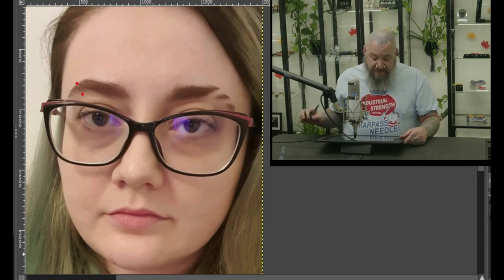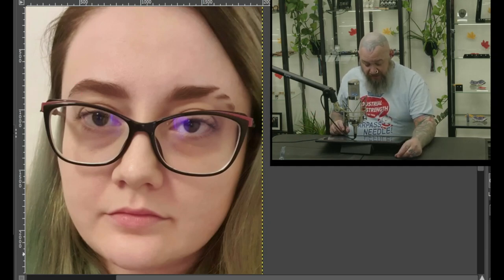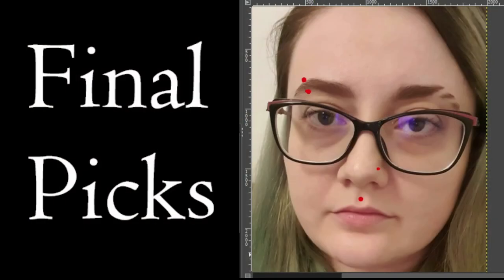As far as my ultimate picks for Andra, what I would probably go with is the Medusa, a nostril, and an eyebrow.